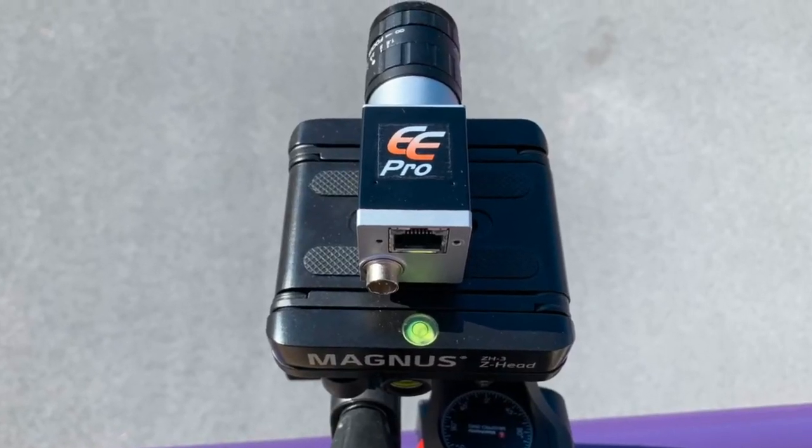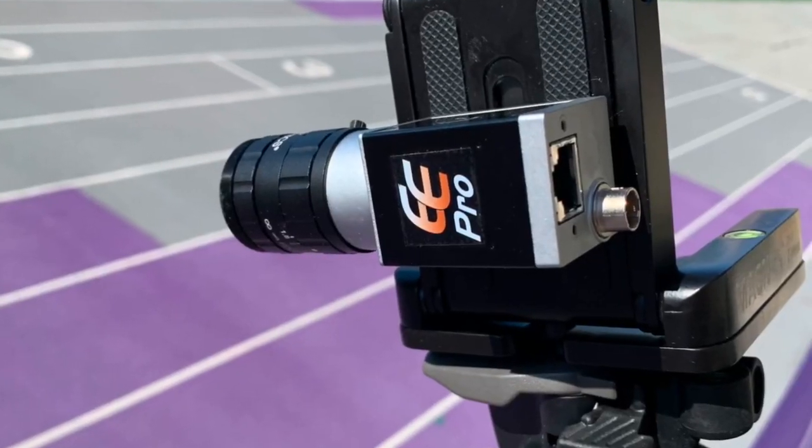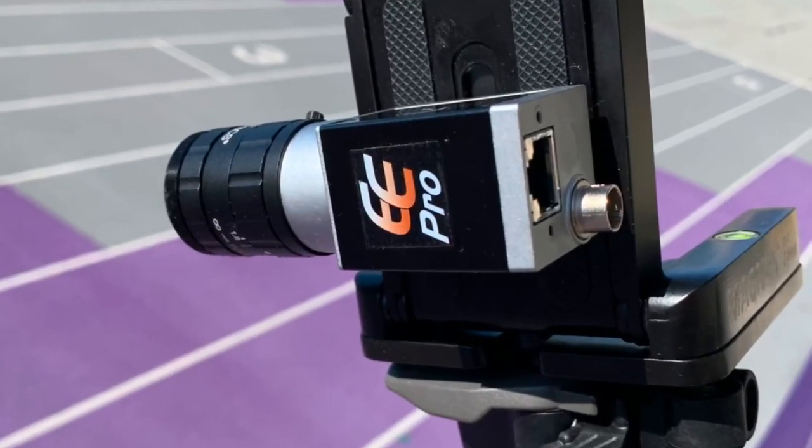Eagle Eye Pro 3000, with its dual-vision technology and three-way imaging, is not only an industry one-of-a-kind, it's an absolute industry game-changer. Thank you for watching.